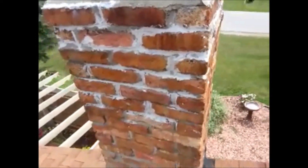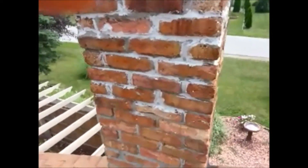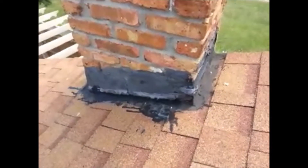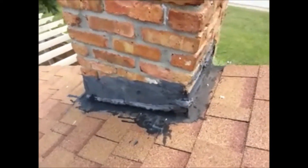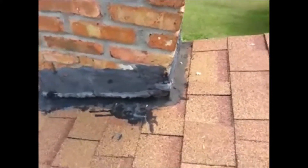You can also tell that the mortar joints have been improperly repaired, as well as the flashing down at the base has just been tarred. There should be counter flashing in this area to prevent water from entering into the roofing system and underneath into the attic.